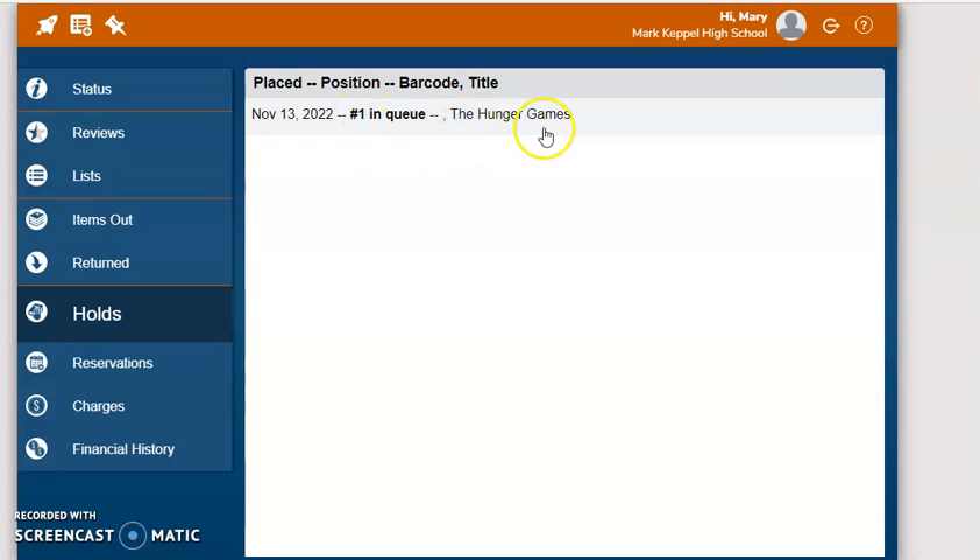If the book was here, it would be in green. To cancel a hold, I could just click on the title and then press the X.